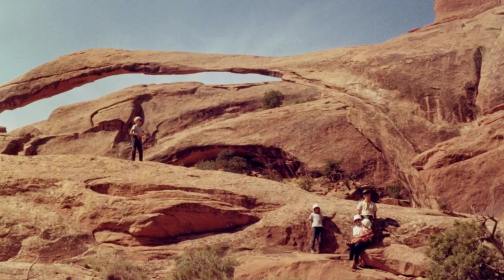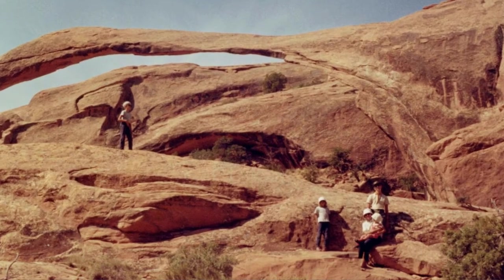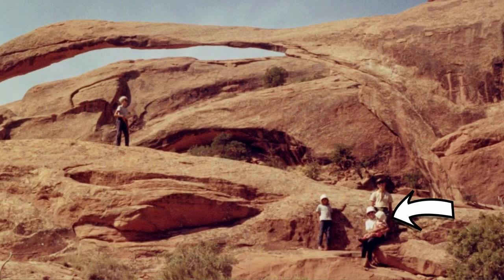Here's a picture of Landscape Arch with my family. That's me at three years old sitting on my mom's lap.